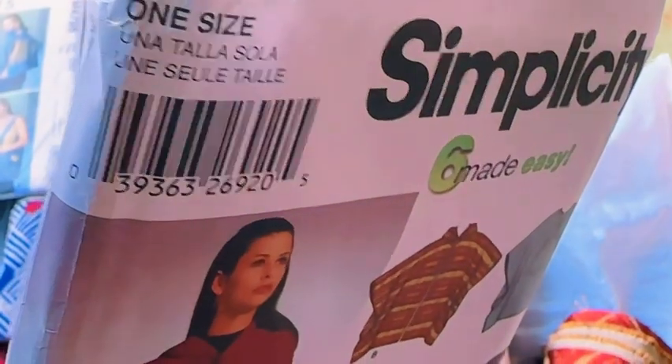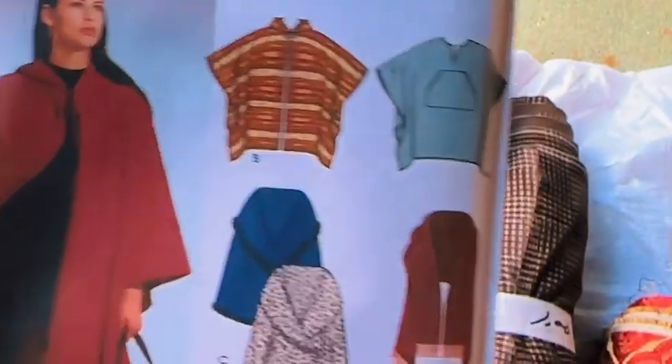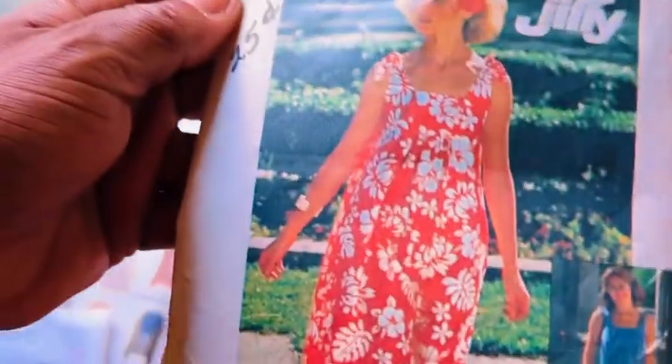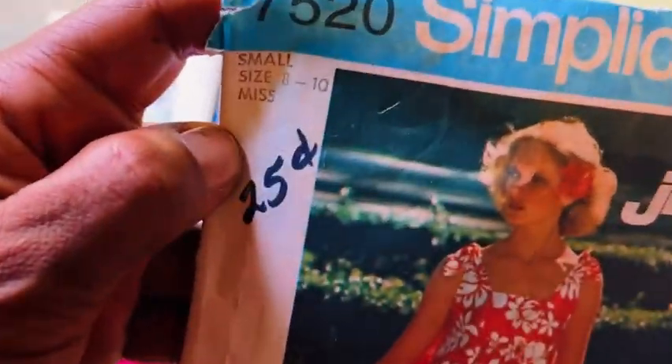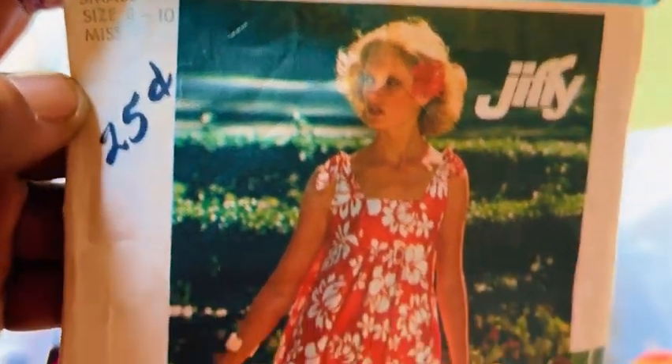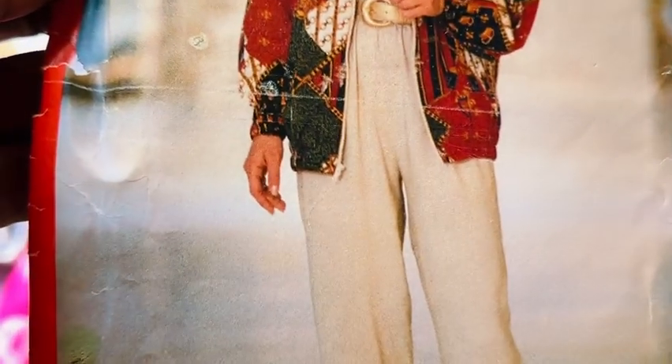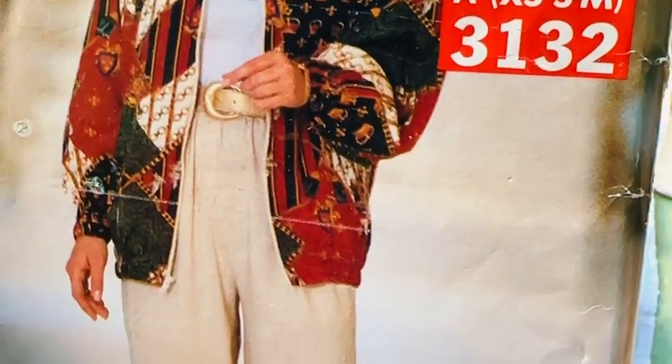This is another one I got for 25 cents — it's Simplicity pattern 5424. I also got this 6503 Burda. I also got this summer dress pattern, Simplicity 7520 — do y'all see the 25 cents on the package? Yes honey! This one I'm gonna try to make this bomber jacket — this is See & Sew Easy pattern number 3132.